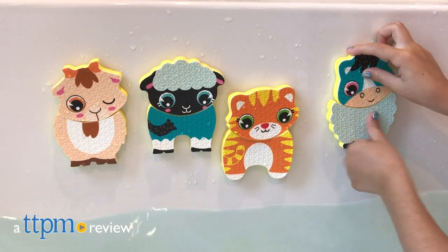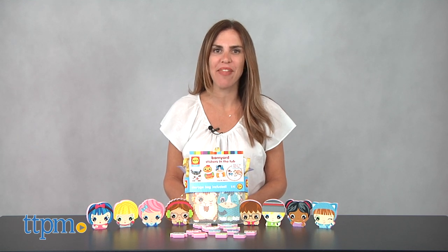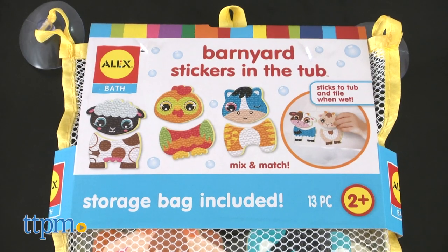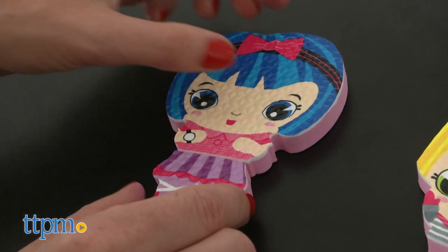Have some mix-and-match fun during bath time. Hi, I'm Tammy with TTPM, here with two fun bath sets from Alex. The Alex Bath Barnyard Stickers in the Tub and Dress-Up Stickers in the Tub allow kids to play farmer or stylist while getting clean.